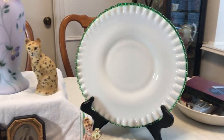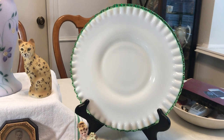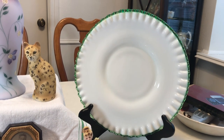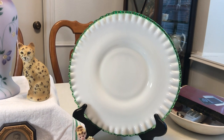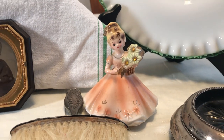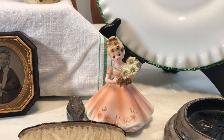Here I've got the Emerald Crest 11 and a half inch Fenton plate. I spent $32 or $33 on the Fenton. I also got this little girl — she's a Joseph Original — she was part of that $32-$33, I think she was a couple of dollars.